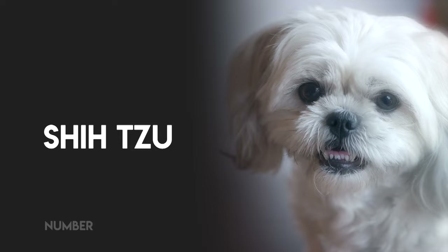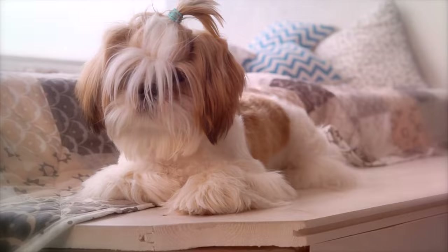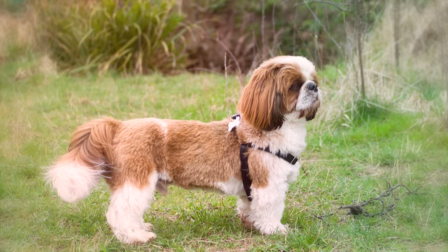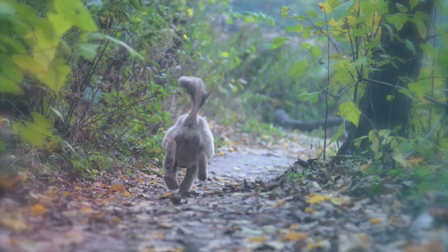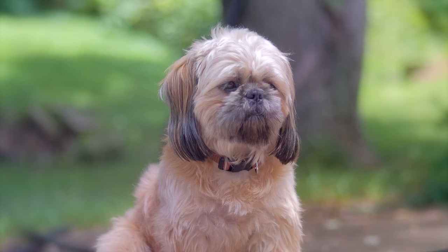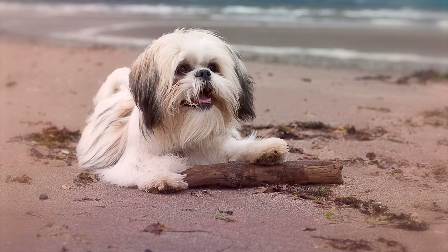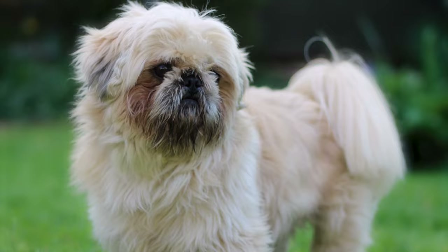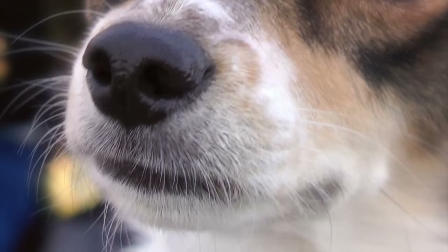Number 9, Shih Tzu. Teacup Shih Tzus are generally regarded as divas of the dog world, but these pooches are also incredibly athletic. Underneath all their long, silky hair, Shih Tzus have quite muscular bodies and were basically built for agility courses. But don't overwork them — the flat shape of the Shih Tzu's face makes them susceptible to heat stroke because the air going into the lungs isn't cooled as efficiently as it is among other longer-nosed breeds.